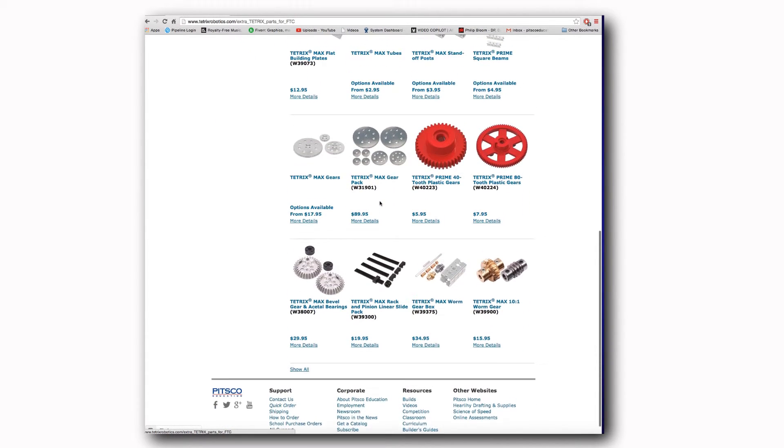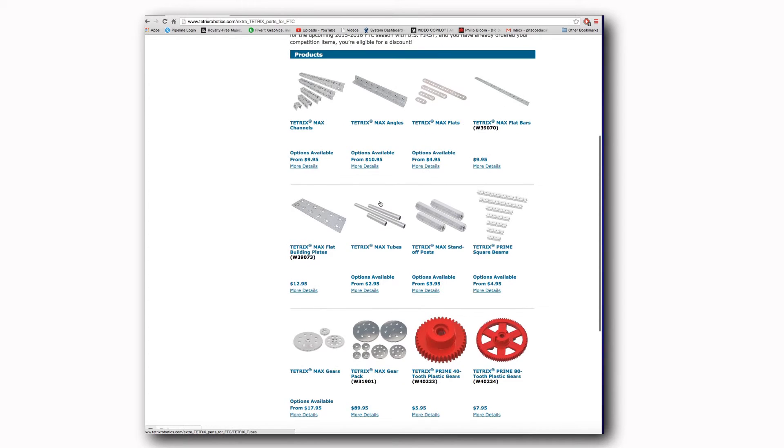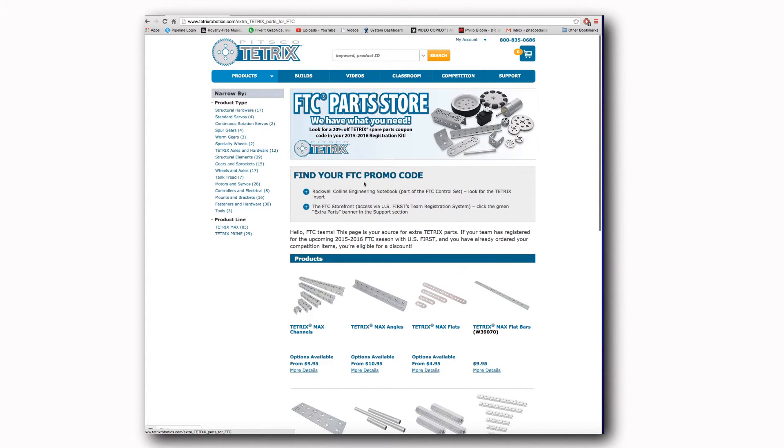If you're registered, you're eligible for a discount, and that discount code is found within your registration information. I believe it's about a 20% discount — a significant discount for those people that are involved in the FTC competition.